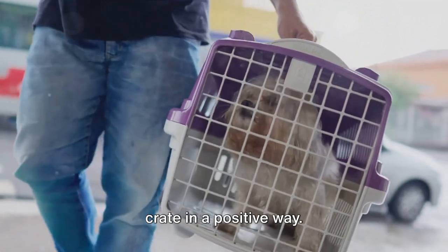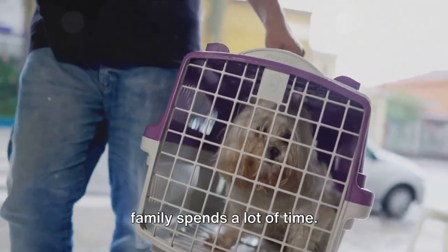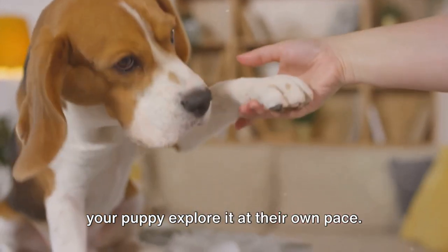Step three: introduce your puppy to the crate in a positive way. Place the crate in a spot where your family spends a lot of time. Leave the door of the crate open and let your puppy explore it at their own pace.